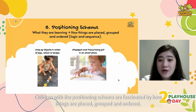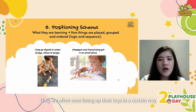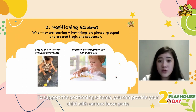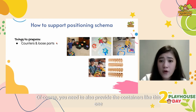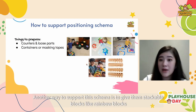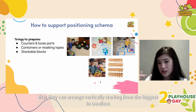Next is positioning schema. Children with this schema are fascinated by how things are placed, grouped and ordered. They're often seen lining up their toys in a certain way and are quite particular about where objects should be placed. To support this schema, give your child various loose parts that can be classified by size, color or shape, along with containers or masking tape for sorting. You can also give them stackable blocks like rainbow blocks that they can arrange from biggest to smallest.